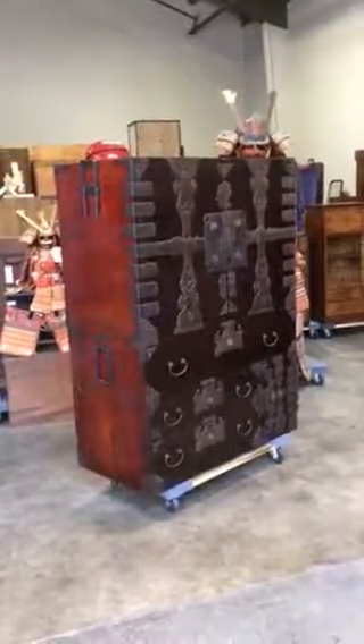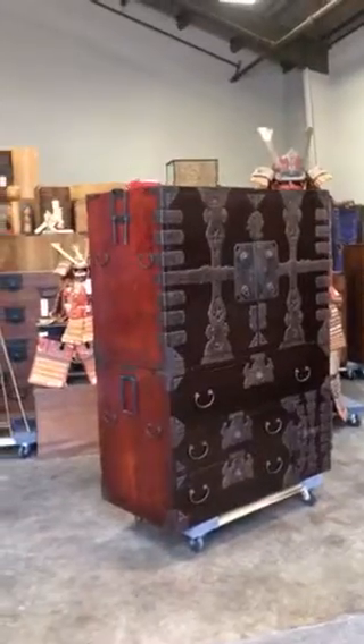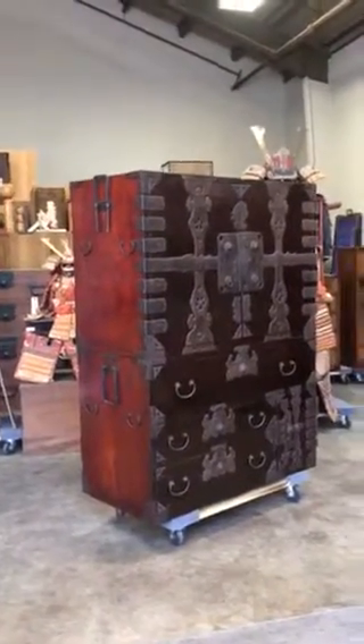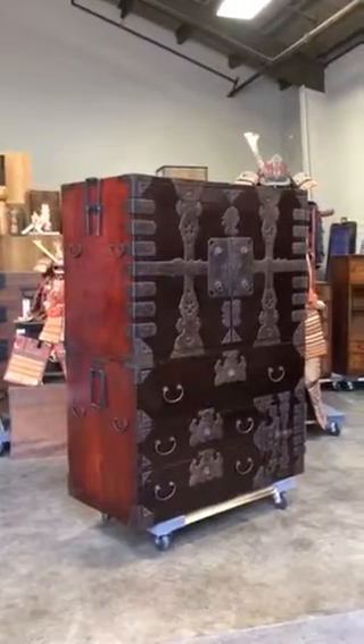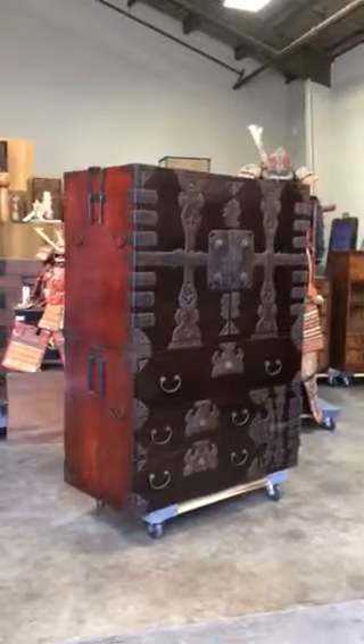This is an antique Japanese two-section lacquered wedding kimono tansu called kanon biraki or ryobiraki. Its age is from the Edo era, around 1800 to 1850s.